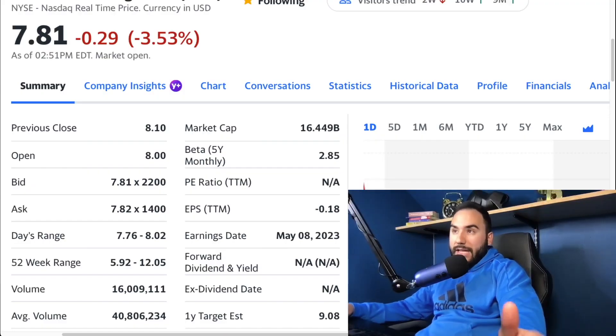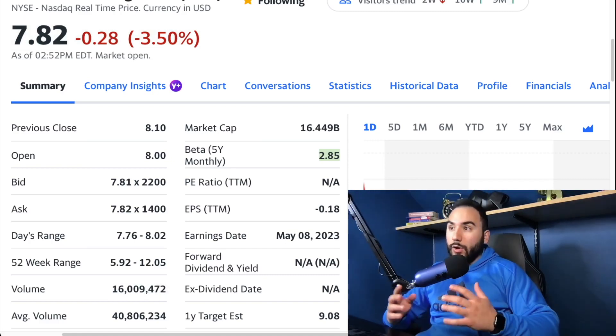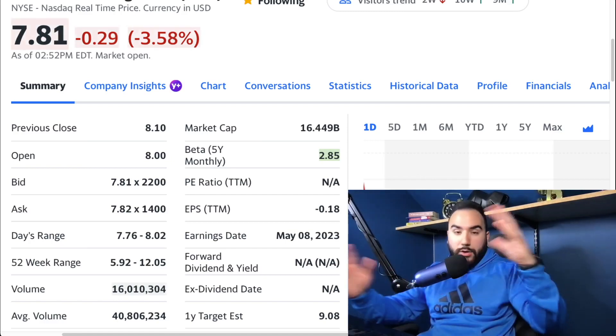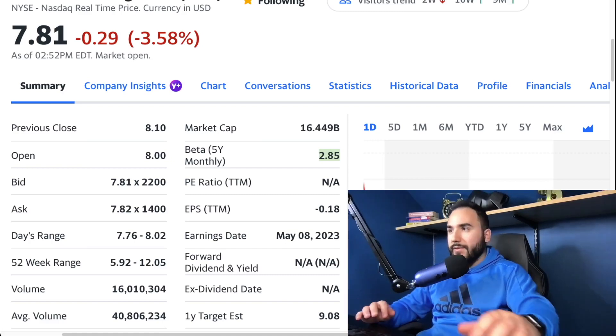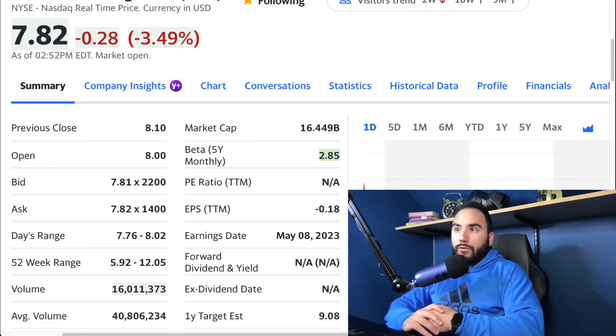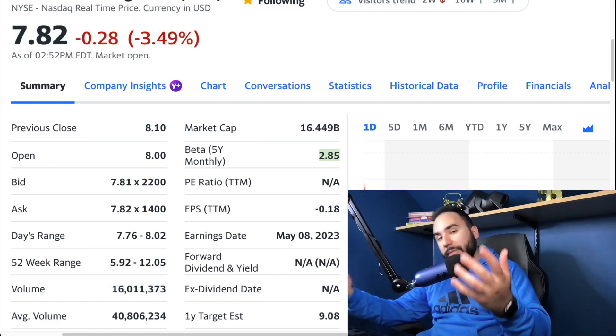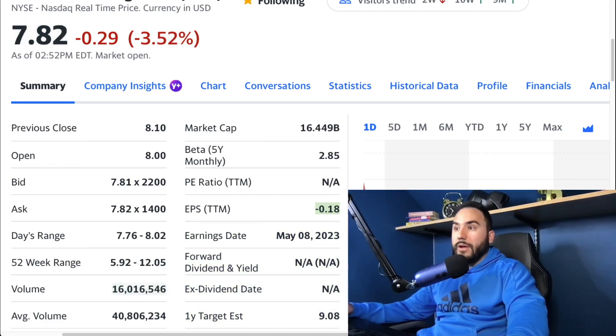Their earnings are on the 8th of May. As of right now, the market cap of Palantir is $16.4 billion. Their beta — oh my God — is 2.85. Anything over a 1 means it's more volatile than the overall market, so a 2.85 is very, very volatile compared to the overall markets. For the trailing 12 months, EPS is roughly at a loss of 18 cents. Not that bad — they're almost at profitability. That's a quick rundown on market cap, beta, and trailing 12-month EPS.